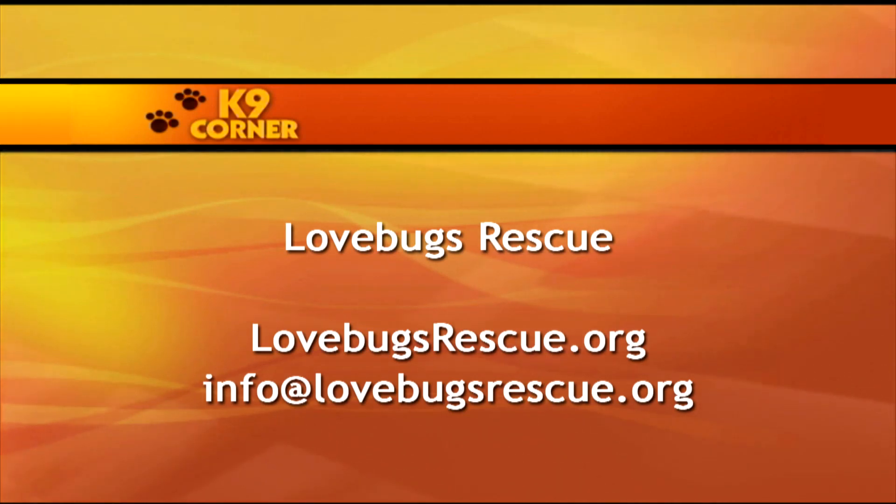If you're interested in adopting or fostering one of Love Bugs Rescue's dogs, contact them at lovebugsrescue.org or info@lovebugsrescue.org. If you want even more Canine Corner, or want to share a photo of your dog on an Easter egg hunt, be sure to like our Facebook page and follow us on Instagram and Twitter. That's all the time we have today — thanks for joining us here on Canine Corner. I'm Rhianna Chertanich and we'll see you next time!